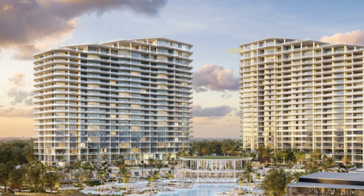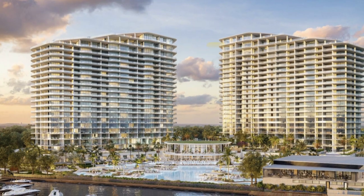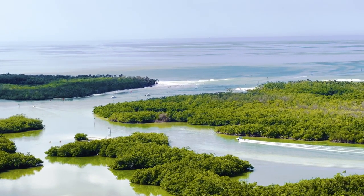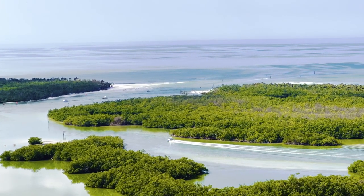Today we're going to be talking about a rare ownership opportunity where London Bay Development are creating 224 luxurious residences with breathtaking views over Estero Bay.